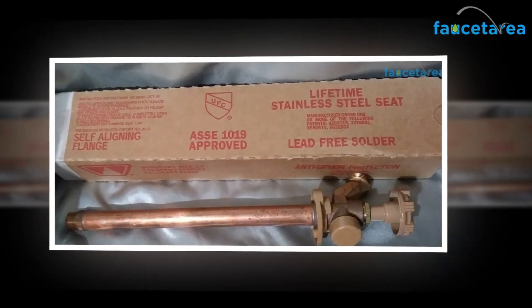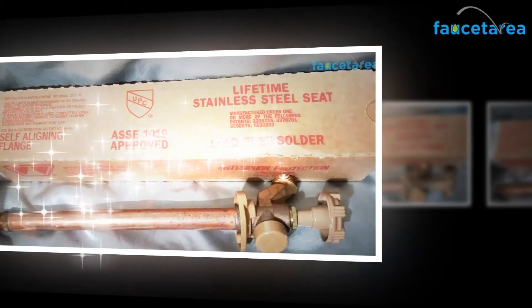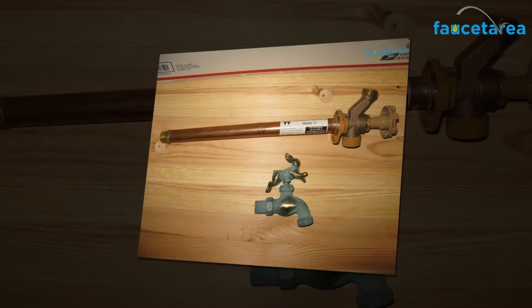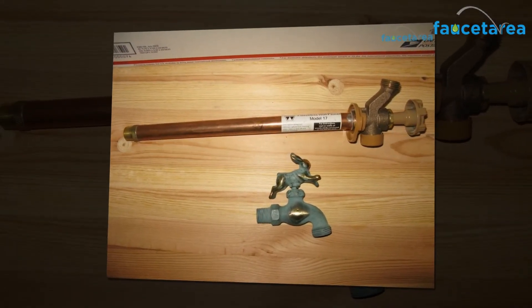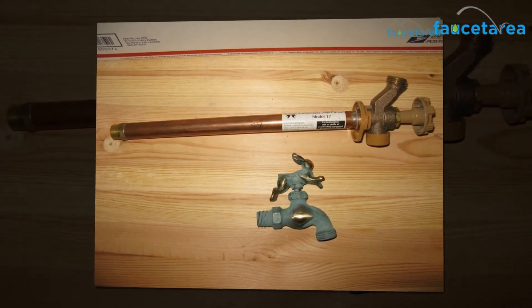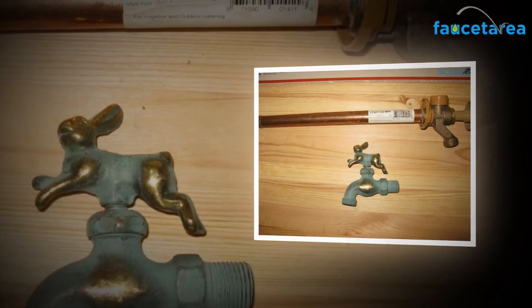Some of the top-listed and high-rated features of the Woodford 19 CP12 wall faucet are: stainless steel seat, backflow protection device, adjustable wall flange, pressure relief assembly, EPDM packing, and an oval, die-cast, powder-coated aluminum handle. The faucet is highly frost-free and sturdy.